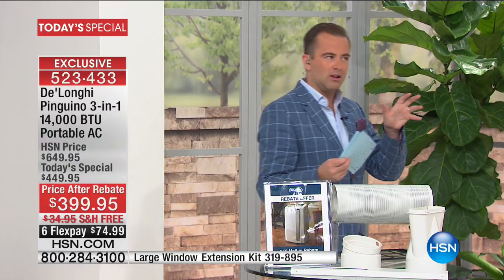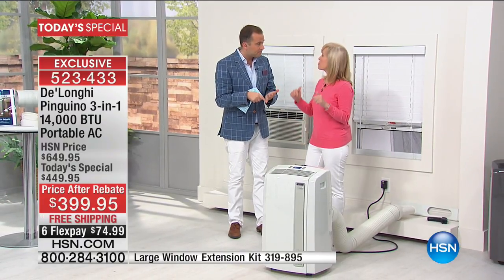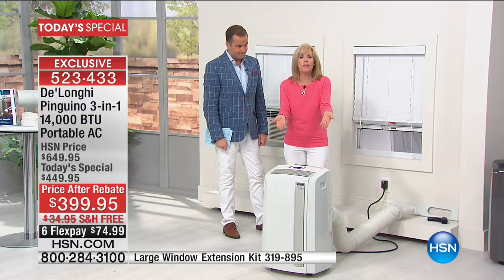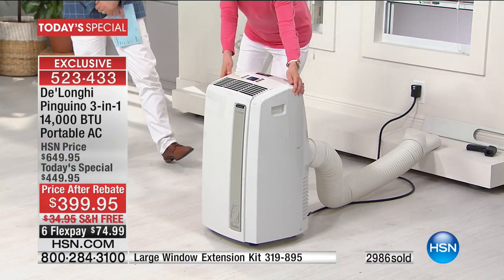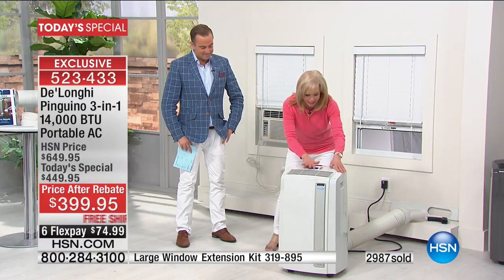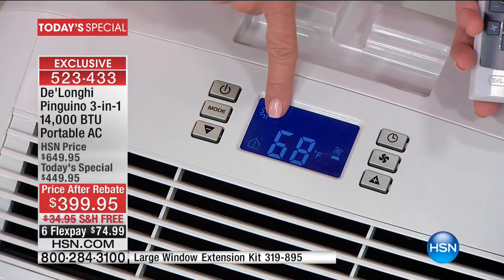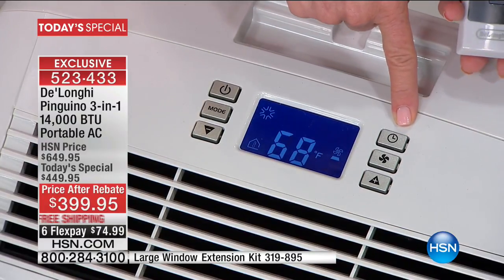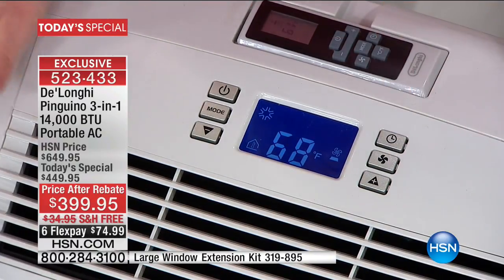DeLonghi is a company that basically created this industry and brought portable air conditioners to the United States — they are always regarded as the premier brand. It's Italian design. Even the caster wheels are pre-installed — you don't have to screw them on. It has a digital thermostat and a remote control, so you can set it at whatever you want just like central air and it will automatically adjust. Use the timer to save money: set it to turn on or off, and if you like to sleep cold but don't want it running all night, set it for two hours and it'll automatically shut off.